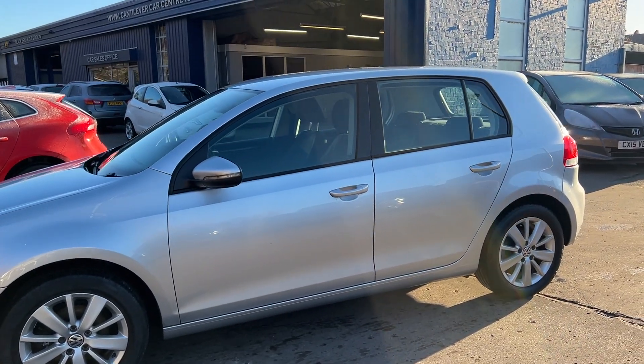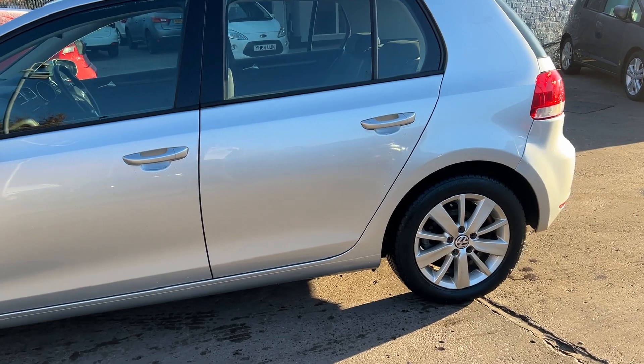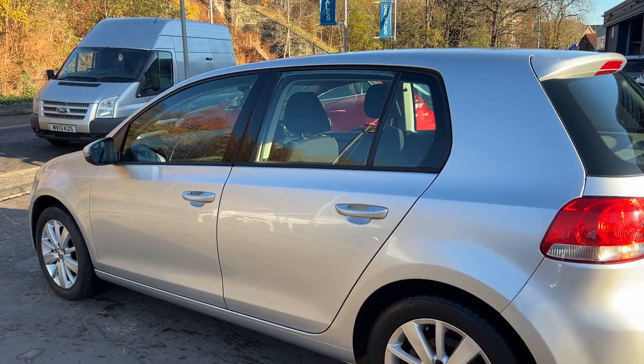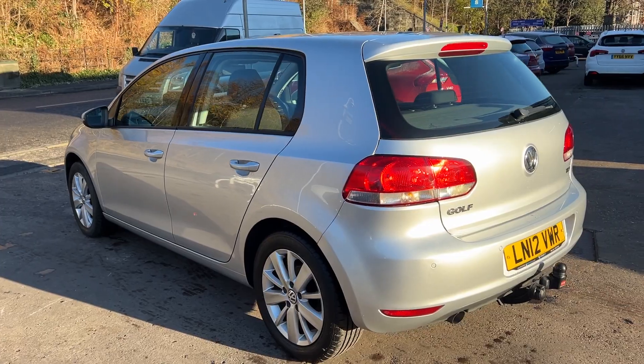This car is a metallic silver, has a 1600 diesel engine, 16 inch alloy wheels, air conditioning, electric windows in the front and rear, electric heated mirrors. It's an automatic and has front and rear parking sensors.